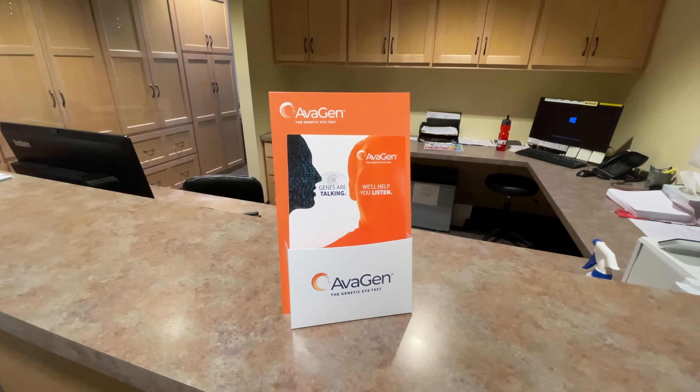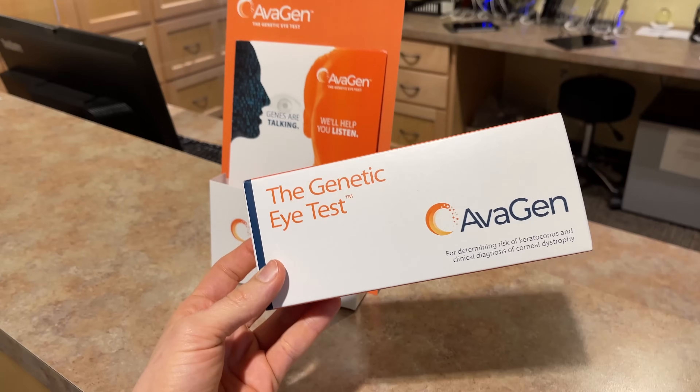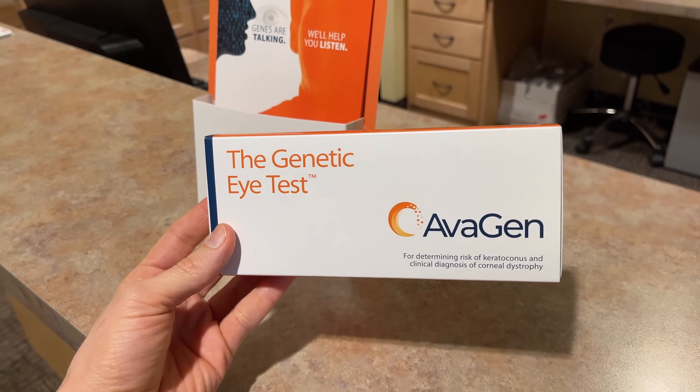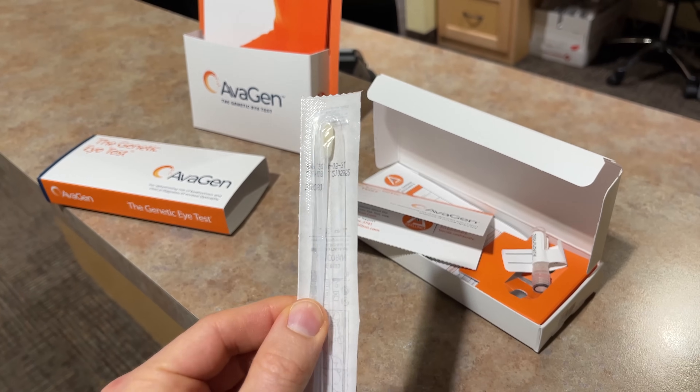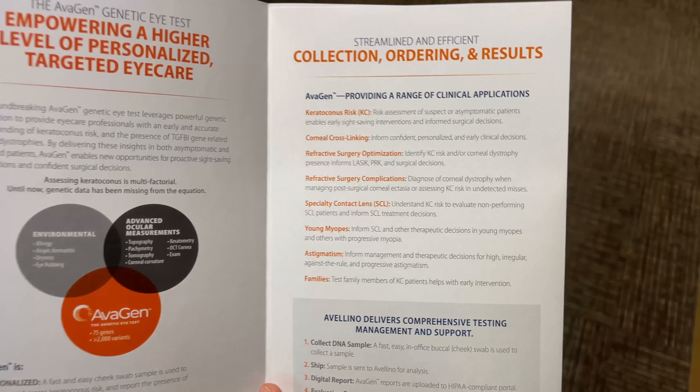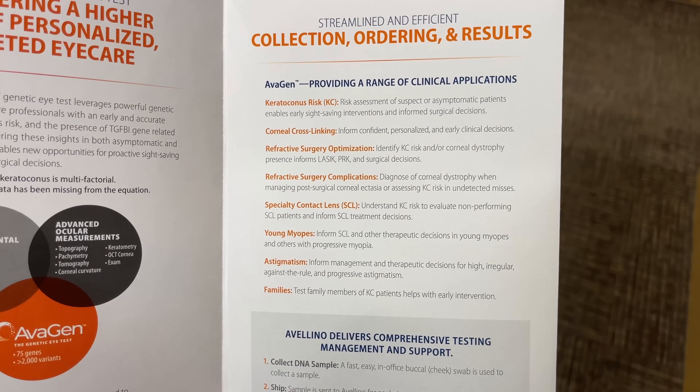In addition to all of this, keratoconus has been found to have a genetic component to it — so much so that we now have a genetic test that we can order and run here in the clinic, even through something as simple as a cheek swab. This genetic test is super important, especially for families, as somebody who has keratoconus may pass on that gene to their children. And again, if we're able to test people and catch it earlier, the better.